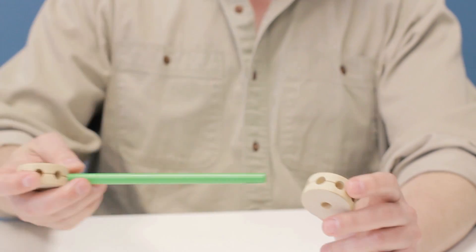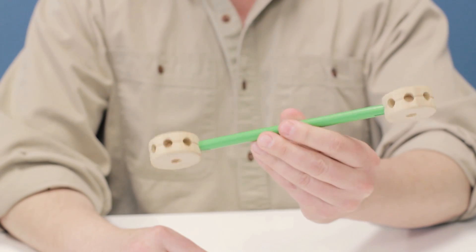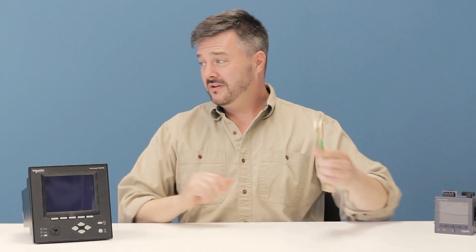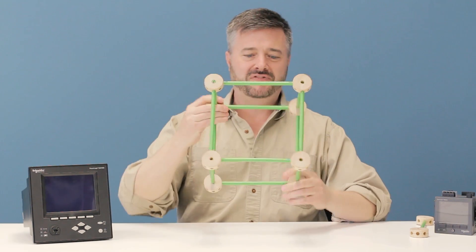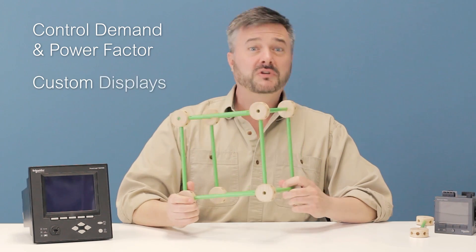Connecting or linking several of these modules together allows you to create custom frameworks that fit your specific applications. A framework is a specific function that's defined, such as controlling demand and power factor, plus custom displays. These frameworks are then grouped together to make a template for an individual ION meter that defines its new capabilities.